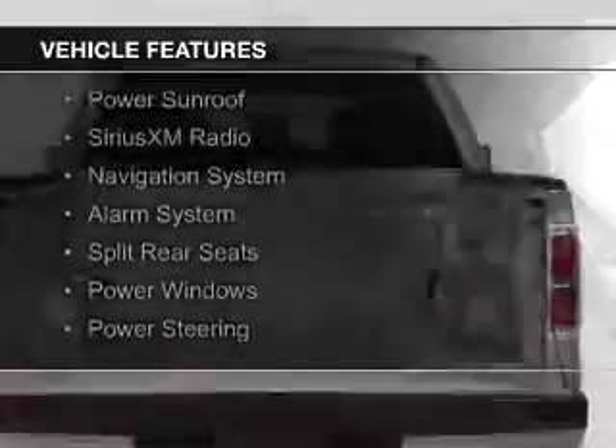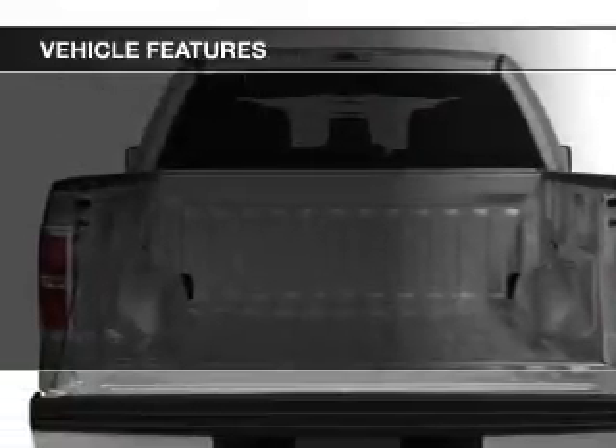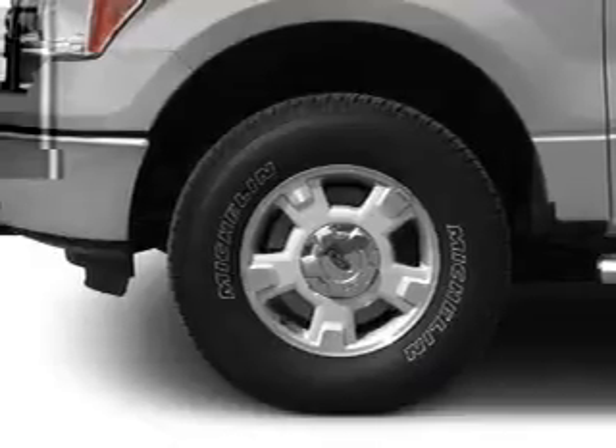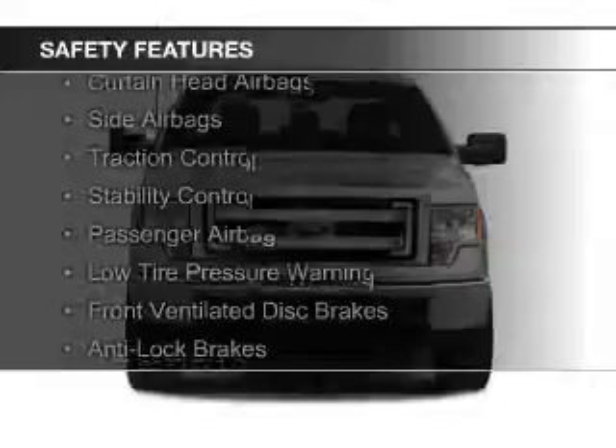The features include a power sunroof, Sirius XM satellite radio, a navigation system, an alarm system, split rear seats, power windows, and power steering. Safety was made a priority with these features.